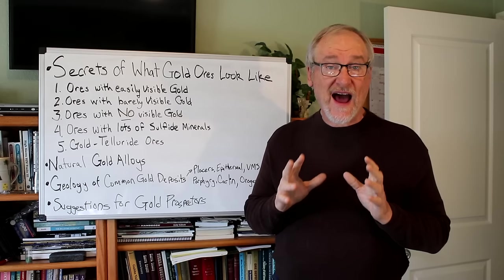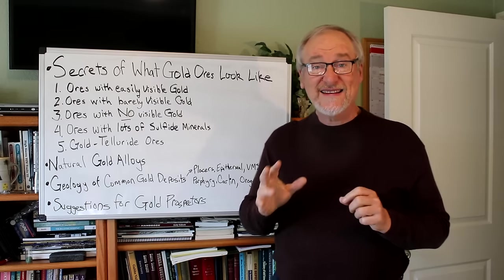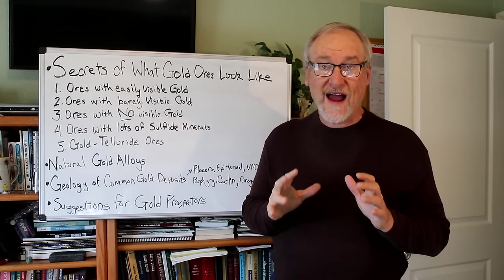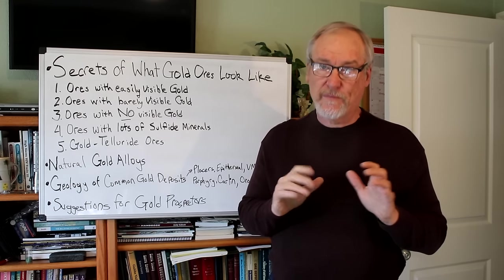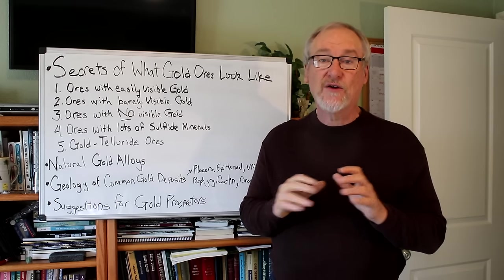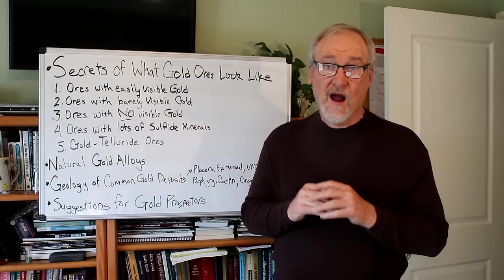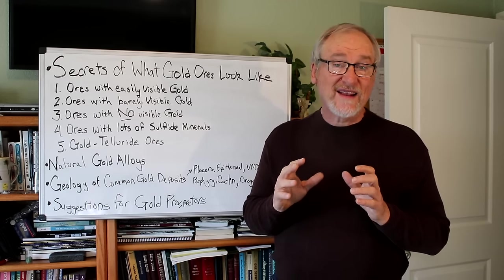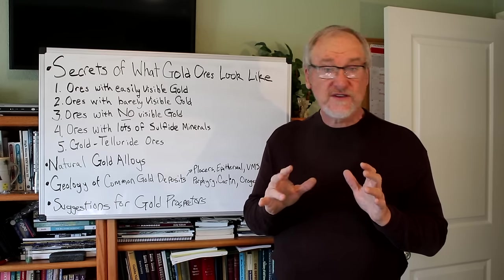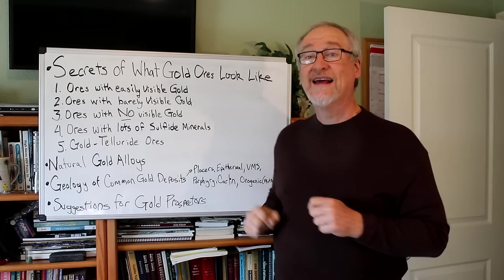Collectors prize these specimens because they're rare and can be very beautiful, and because of this they're willing to pay high prices for them. Prospecting for coarse gold — for these ores with easily visible gold — is perhaps best done with a metal detector. You can go over old mine dumps, and the old miners never on purpose threw away this kind of ore, but when they accidentally did, your metal detector will sound off. Prospecting for this easily visible gold with a metal detector can be very lucrative, both on old mine dumps and on vein exposures.